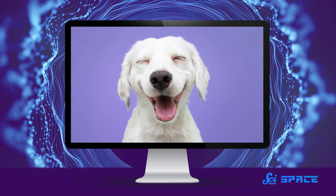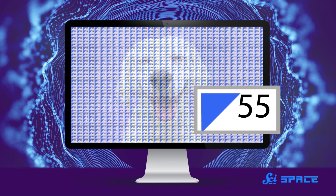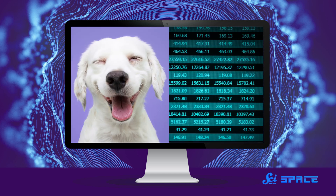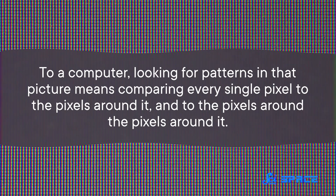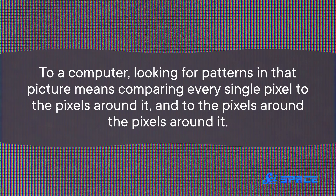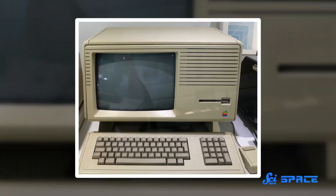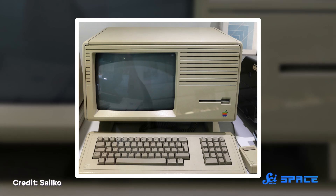But mostly, Ochoa wasn't trying to build computers with light — she was trying to understand pictures with light. Which might sound weird. A picture is made up of light; if there's no light, there's nothing for you to see. But how your eyes see an image is not the same as how it looks to a computer. To a computer, an image is a big grid of numbers — a certain amount of light from this pixel, a certain amount from that pixel, and so on. To a computer, an image isn't all that different from a spreadsheet. And looking for patterns in that picture means comparing every single pixel to the pixels around it, and to the pixels around the pixels around it. That is a nightmare, especially for the computers of 1985.